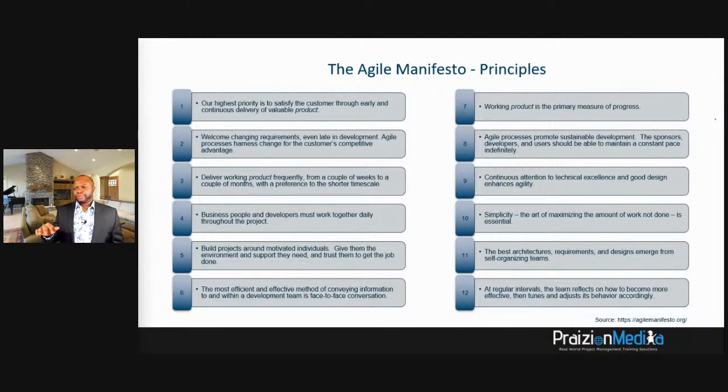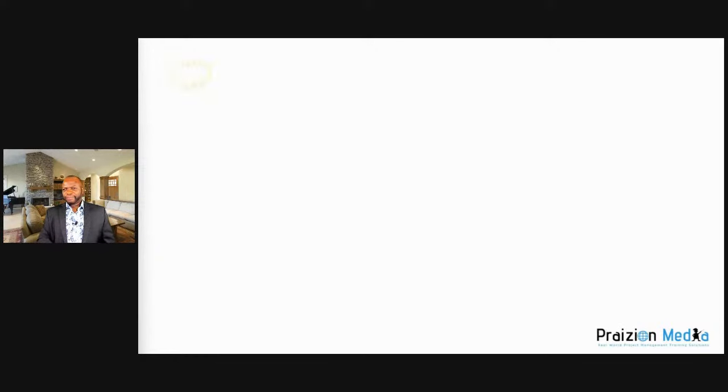A lot of you know about agile, the manifesto, and the different frameworks, but not everyone does. For those who don't, I want to introduce you to the world of Scrum. Scrum is an agile-oriented framework, and you are likely to get questions that touch on Scrum. Scrum is a simple way of solving complex problems — a framework that allows you to bring in additional things while keeping its core intact.